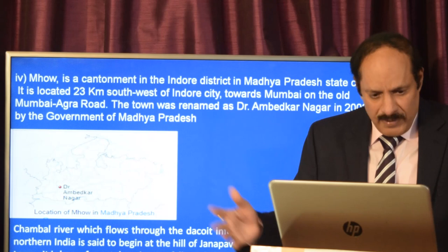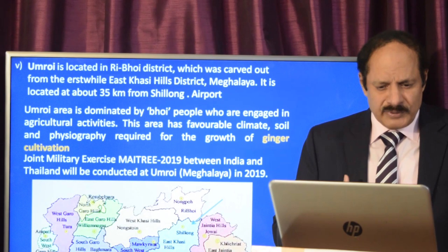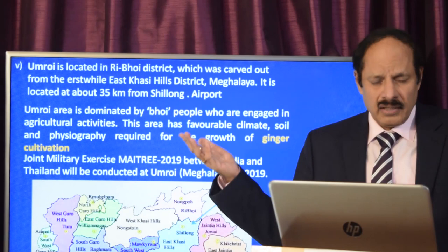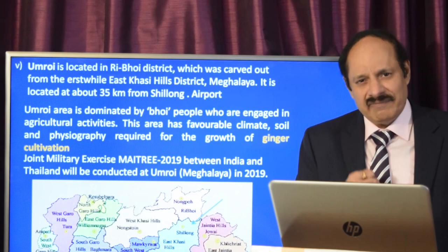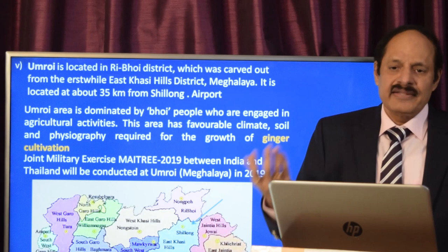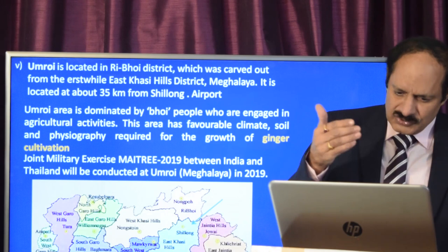Umroi is a district carved out from the erstwhile East Khasi Hills district in Meghalaya. It can be located near Shillong, as that is where the Umroi airport is. Umroi is dominated by Bhoi people engaged in purely agricultural activities — they are one of the oldest, most traditional, and conservative tribes. The area has a very favorable climate and is famous for ginger cultivation. There was also a joint military exercise called Maitri, conducted between India and Thailand, held in Umroi.